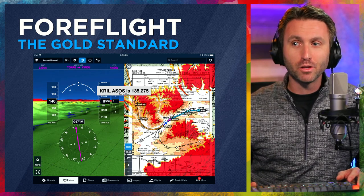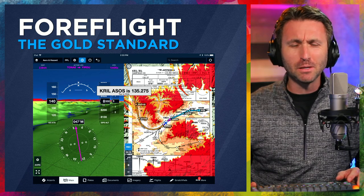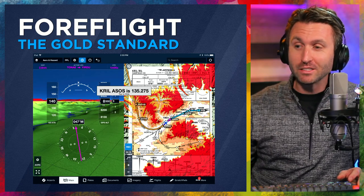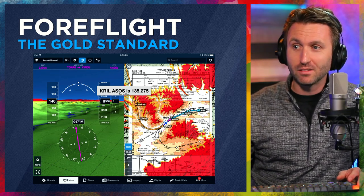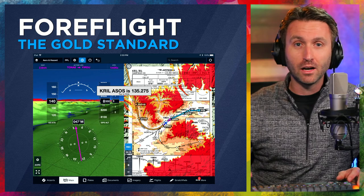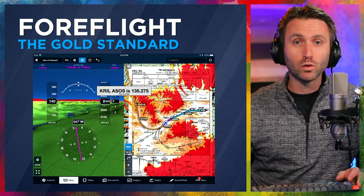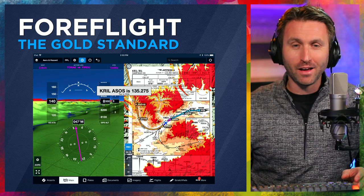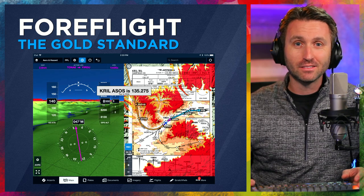Last but certainly not least — something which, when I started flying, was a pipe dream: ForeFlight. It did not exist, and the idea of something like that would have seemed far-fetched. But here we are in the 2020s, and this product has really come a long way in the last decade. There's the artificial horizon, as well as the ability to overlay your current position on an approach plate. It's pretty special how they keep improving and updating ForeFlight. It's also fantastic that if your iPad breaks and stops working, you can pull out your phone and do a lot of the same things. This is the last of my 10 items in the flight bag, and it is definitely not the least.